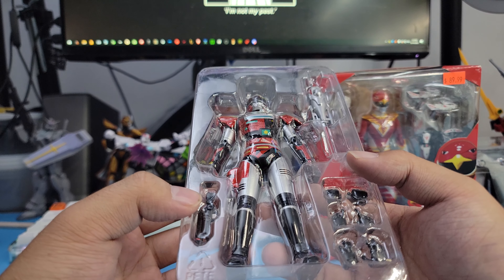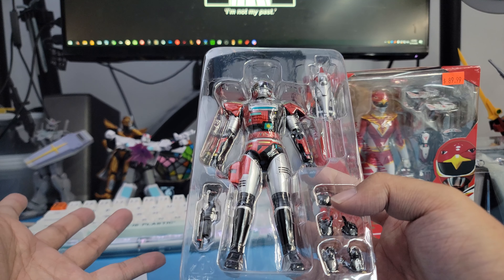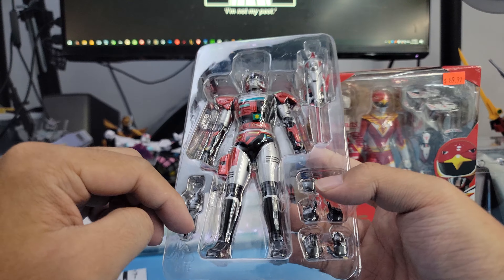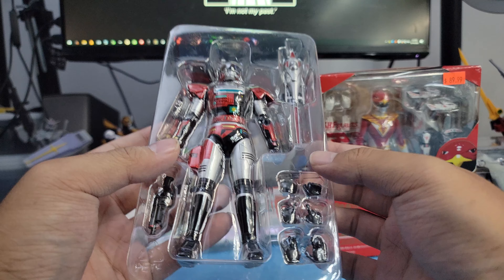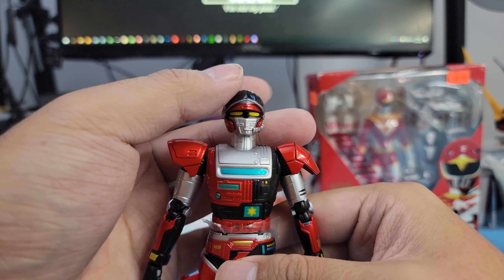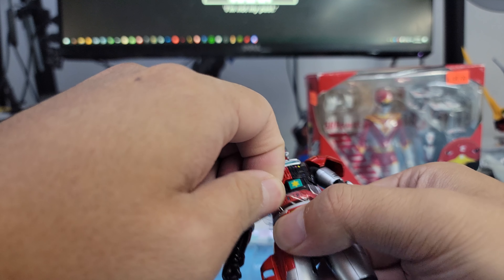I'm not a huge fan of this series — I just haven't seen enough. The most I know about the Metal Hero series is probably VR Troopers from the 90s show. So here's his gun, his saber, and he has two different pairs of hands. I haven't even taken this guy out of the plastic yet — but this guy's fresh.